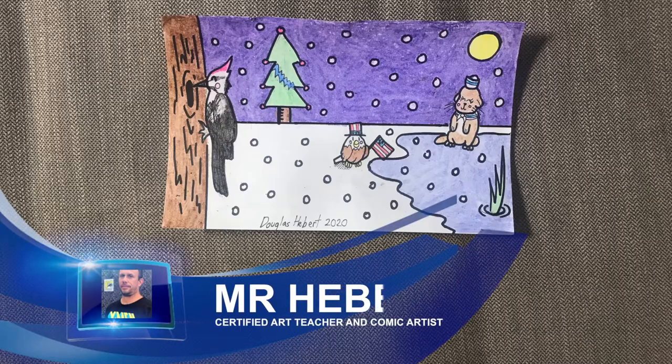Hi, my name is Mr. Hebert. Welcome to my class. Today we're going to draw Ms. Woodpecker, Mr. Eagle, and Ms. Otter in Beaverton.